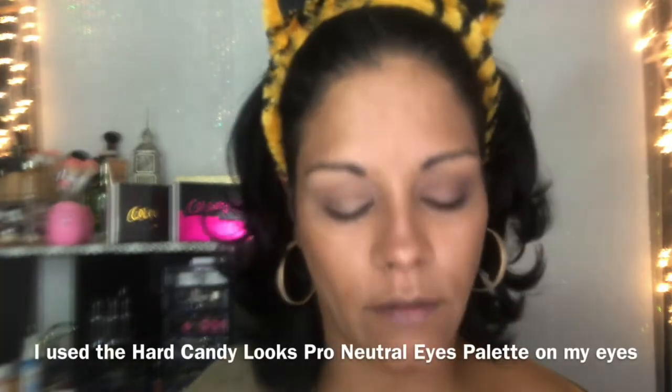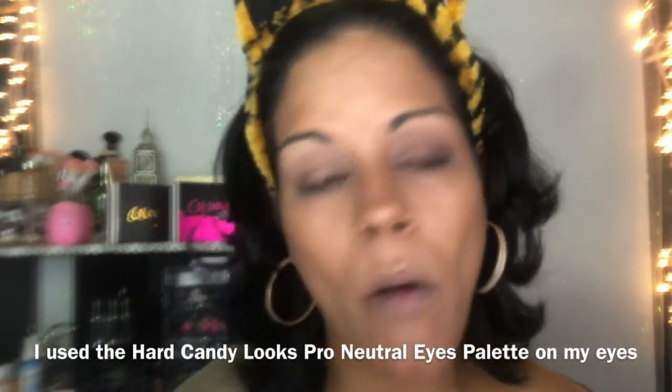I'm going in with the Hard Candy Just Glow rose gold highlighter using my setting brush by Real Techniques. Then I'm grabbing the brown liner to tight-line and put it on my waterline.